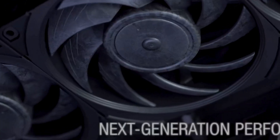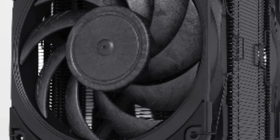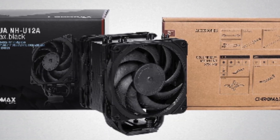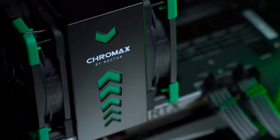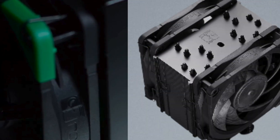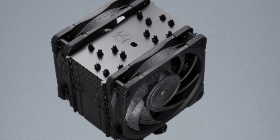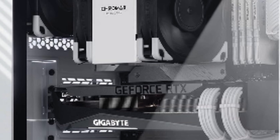Number four: Noctua NH-U12A Chromax Black CPU cooler. This sleek 120mm single tower cooler delivers exceptional heat dissipation in a stylish black design. Installation is a breeze thanks to the straightforward mounting system, and its compatibility with a wide range of sockets ensures versatility. What sets this cooler apart is its whisper-quiet operation even under heavy loads. The Chromax Black version adds a touch of elegance to any build, perfect for users who prioritize both performance and aesthetics.